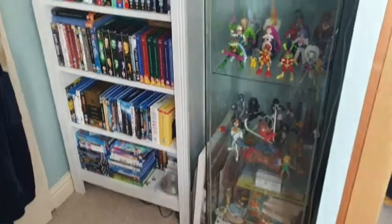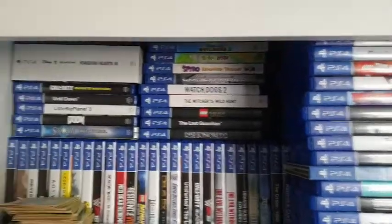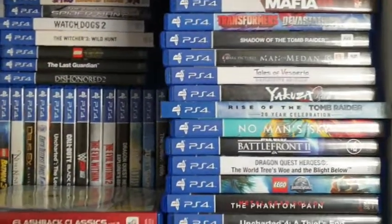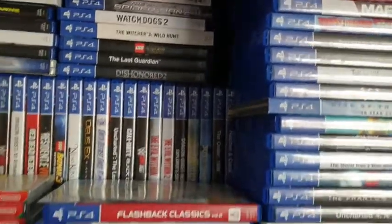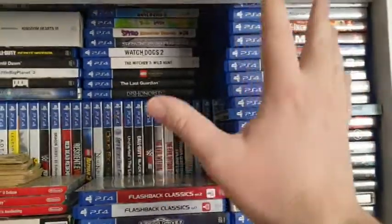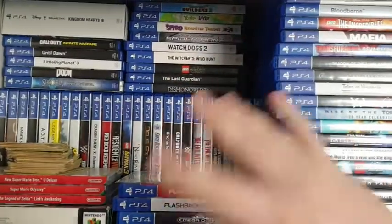Let's start with this cabinet over here — lovely white oak. I've got all my PlayStation 4 games on the top shelf here. We're not going to go through them all because that would take ages, and I have done a PlayStation 4 collection video so go back and check that out. Basically this shelf is where I put every game I've completed or don't want to play anymore.